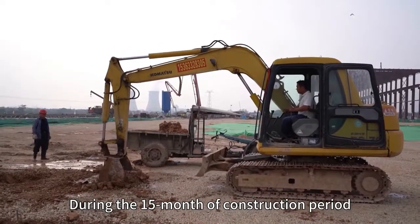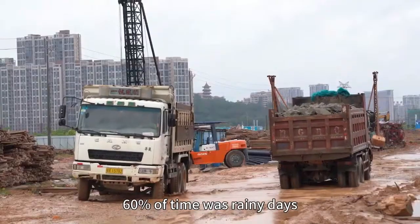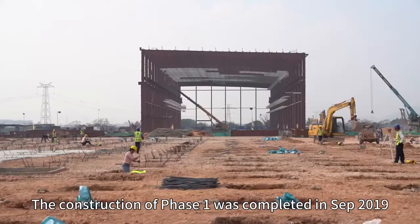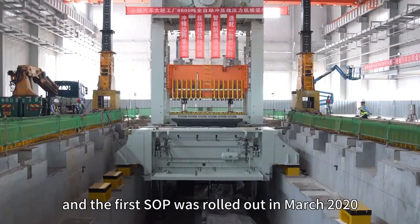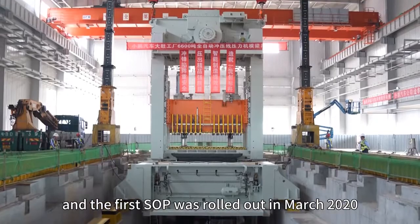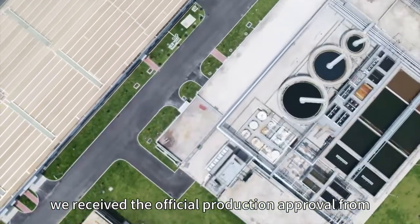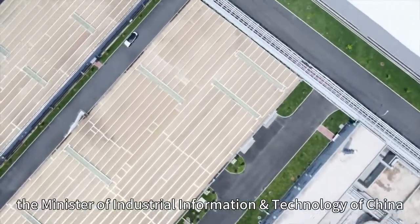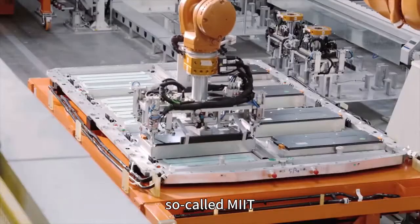During this 15 months of construction period, 60% of time was in rainy days. The construction of phase one was complete in September 2019, and the first SOP was rolled out in March 2020. In May 2020, we received the official production approval from the Ministry of Industry and Information Technology of China, so-called MIIT.